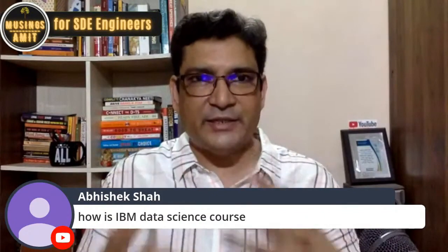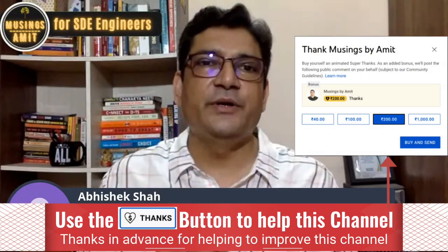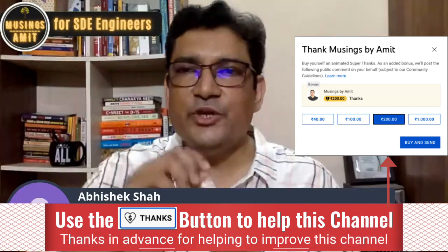If you do the IBM data science course really well and get the certification, just imagine — IBM itself could hire you as a data scientist, data analyst, or in whatever data science related roles are available. They will directly hire you if you are doing well in the IBM data science course. It is a very good course.